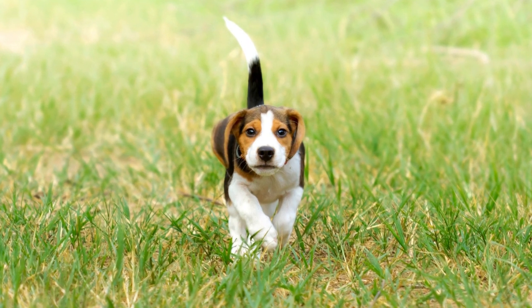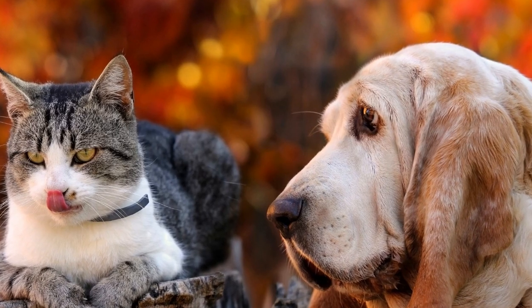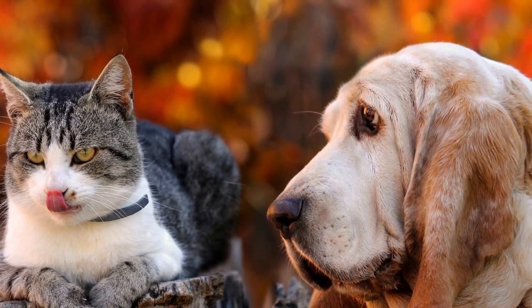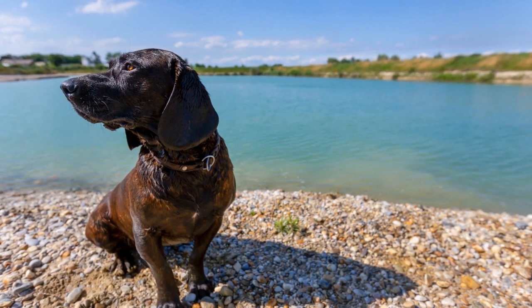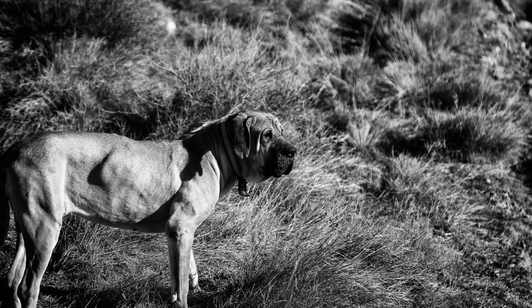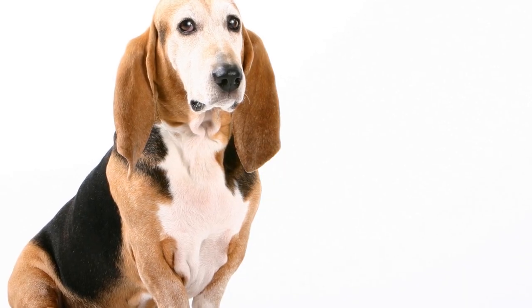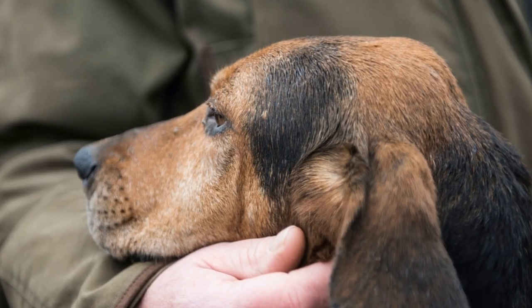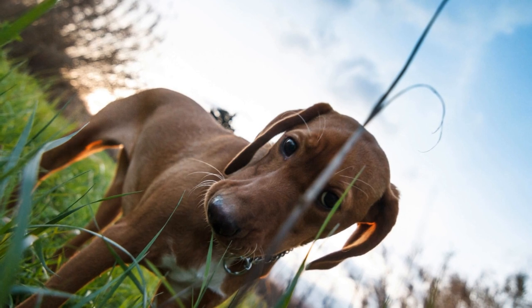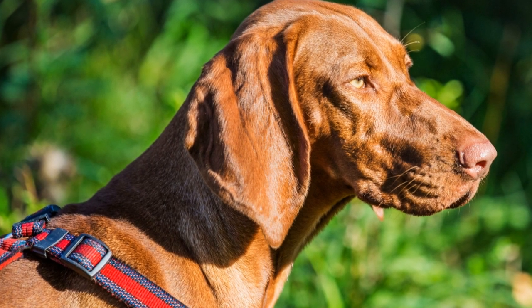Over time, the trainer gradually increases the difficulty by hiding the scent in different locations or using stronger scents. The next phase involves introducing the concept of tracking by leading the bloodhound on a track laid out using the desired scent. Initially, the scent track may be short and straightforward, with clear indications such as flags or markers. As the dog becomes more proficient, the tracks become longer and more complex, with fewer markers and distractions. The trainer guides the bloodhound along the scent track using a long leash, encouraging the dog to follow the scent and rewarding them when they successfully locate the target. It is crucial to avoid pulling or forcing the dog to follow the track, as the bloodhound's innate drive to track will naturally lead them in the right direction.